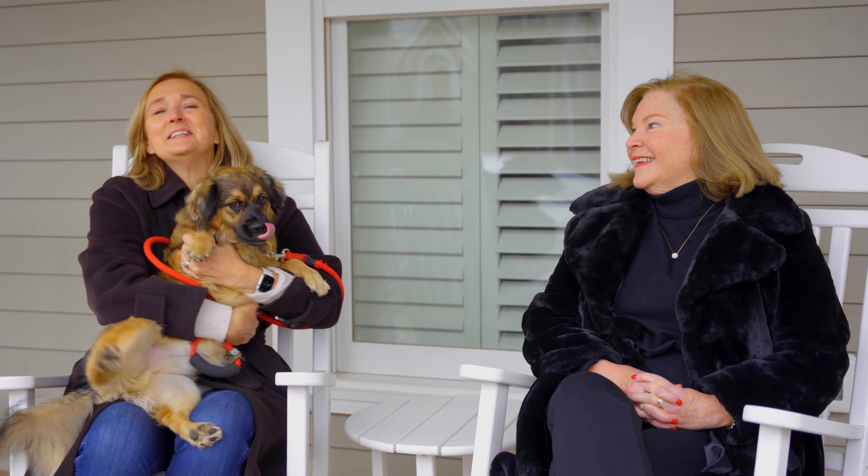Hi, I'm Amy. I'm Linda and this is Brockie. And we're here to show you the historic neighborhood of Maywood.